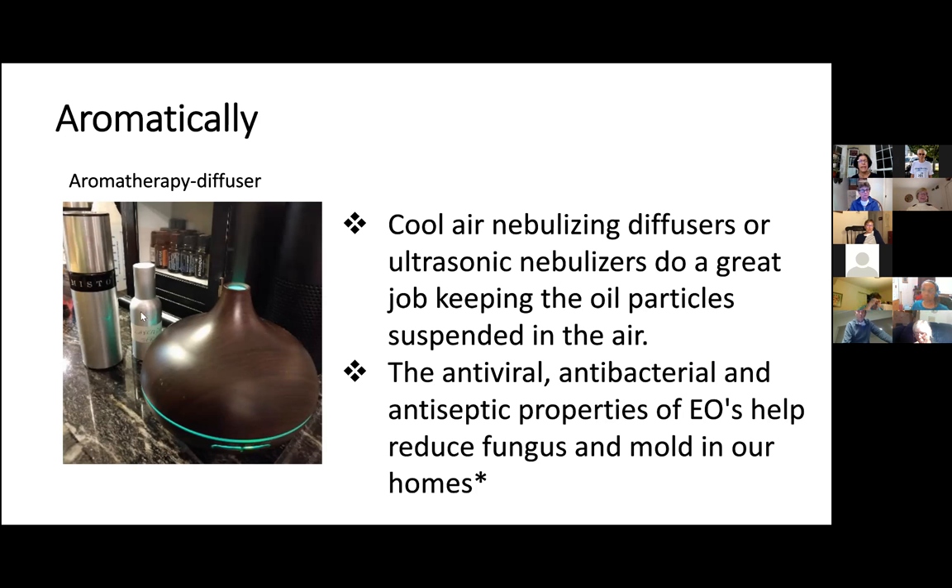Those are nice to keep around and repurpose. Diffusing these oils, particularly the antiviral, antibacterial, and antiseptic ones, will help to reduce fungus and mold in our homes and the air, which is always nice. I like to keep diffusers by the bedside — that's a nice place for them to be.